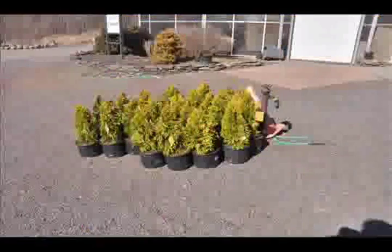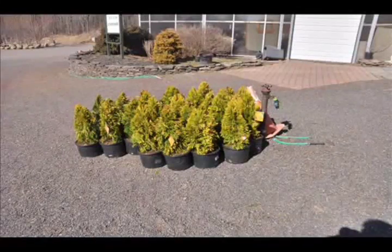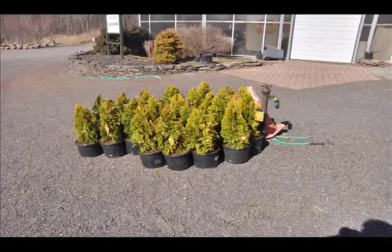At Highland Hill Farm, we grow these out in the field. We start them as small little liners, and we grow them into larger field-grown stock. We also have many of them available as potted liners that you can buy to plant right now.